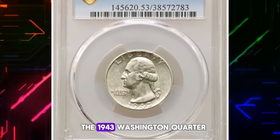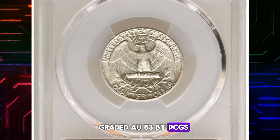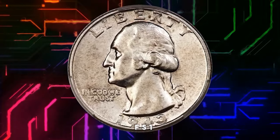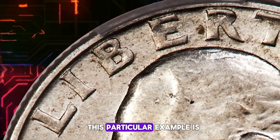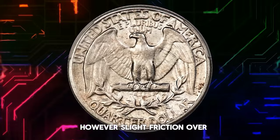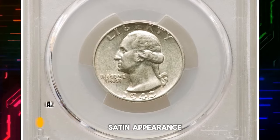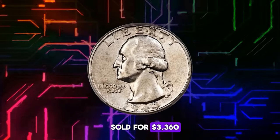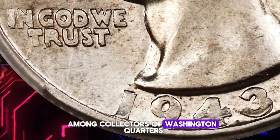The 1943 Washington quarter with a double die obverse is a fascinating piece, graded AU-53 by PCGS. Among the several double die varieties for the 1943 Washington quarter, FS-103 is the most dramatically doubled, and it's the variety listed in the guidebook. This particular example is nearly uncirculated, with strong detail throughout. However, slight friction over the devices has determined the AU-53 designation. The coin's untoned and satiny appearance, coupled with few marks, enhances its overall appeal. This remarkable coin was sold for $3,360, a testament to its rarity and desirability among collectors of Washington quarters.